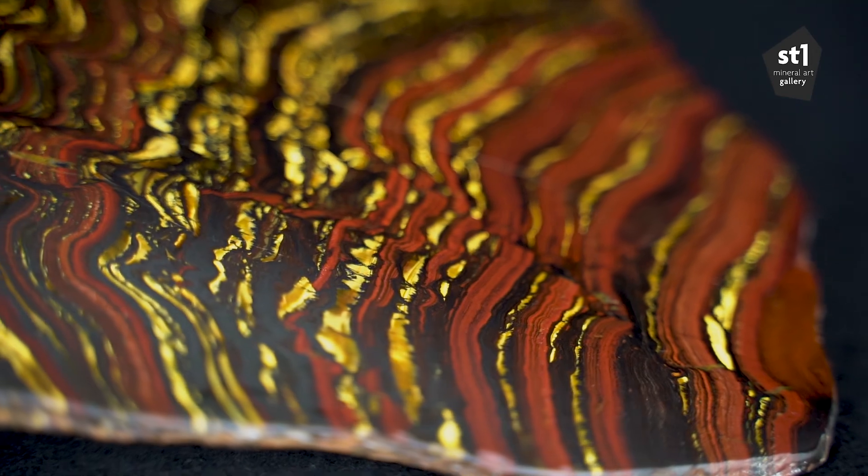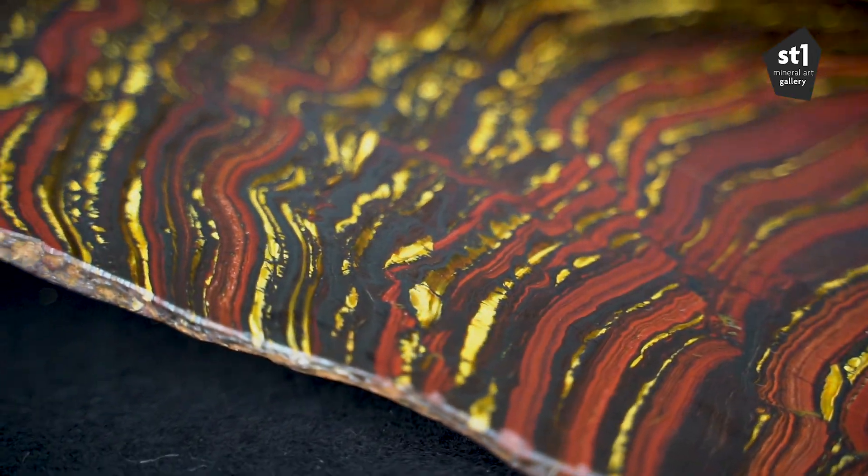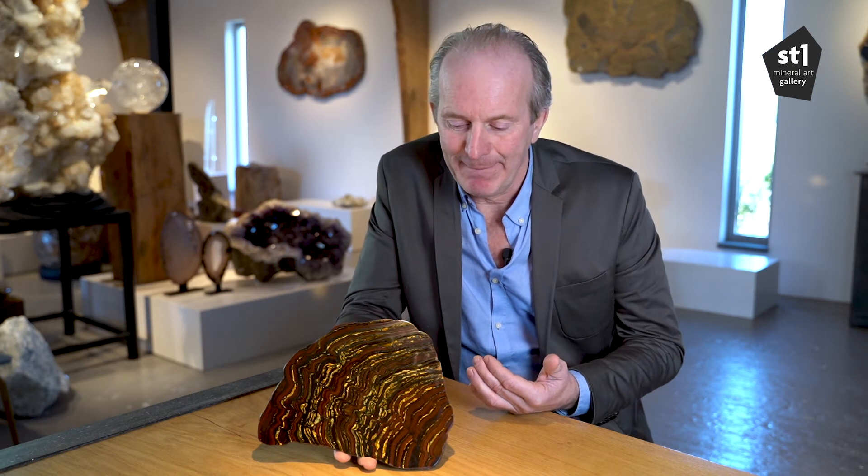This particular piece is striking because of the super polish — the mirror-like finish, as we call it. It's difficult because we have three hardnesses, three different minerals, that makes it difficult to achieve this.